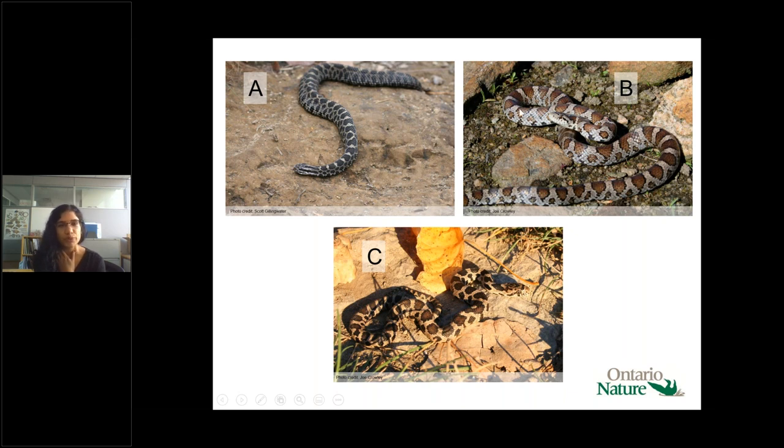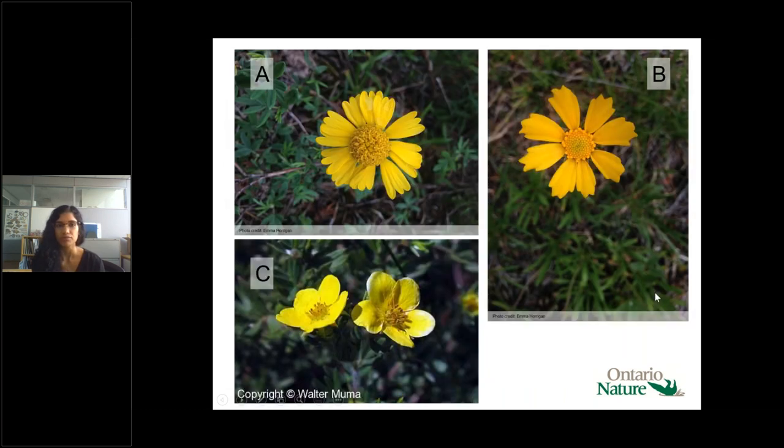Milk snakes can grow to about a meter, and adults have a more copper-colored head. Image C was a juvenile fox snake, commonly mistaken for juvenile milk snakes — you can see there's no Y patterning, and as an adult it would have a more copper-colored head as well.